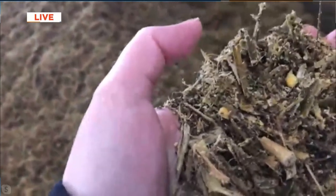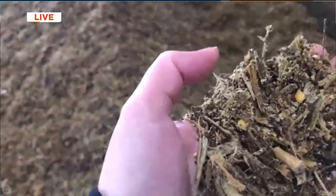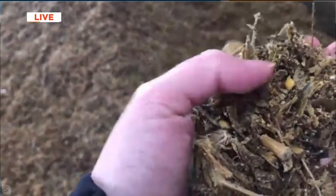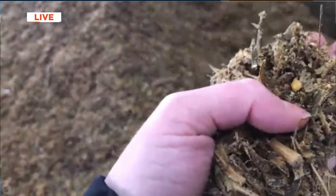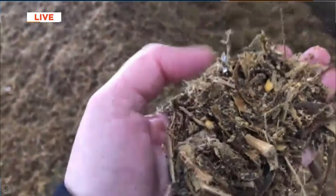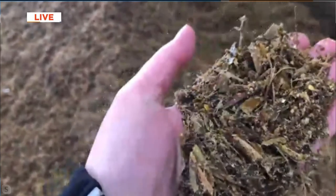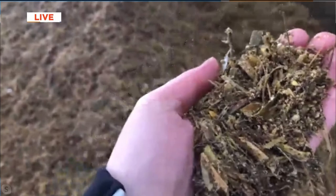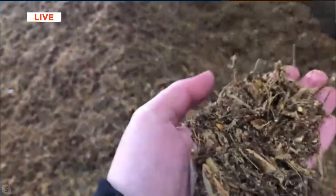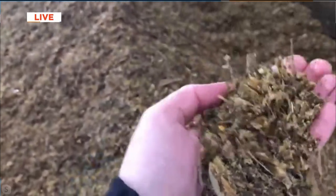Cows can eat the entire corn plant and turn that into milk. We've also got some alfalfa, which is hay — as humans we don't eat that but the cows do. There are also vitamins and minerals in the feed. Just like many of us take a multivitamin each day, our cows get vitamins too.